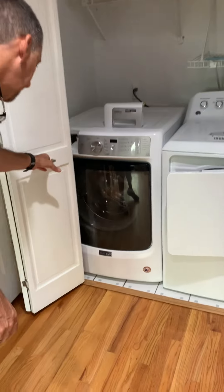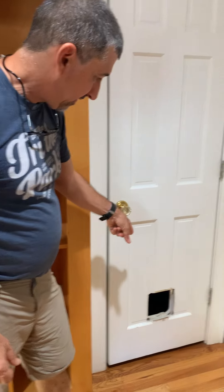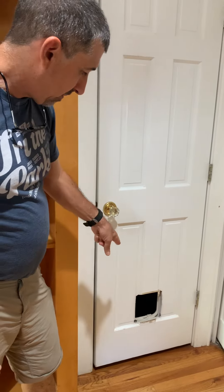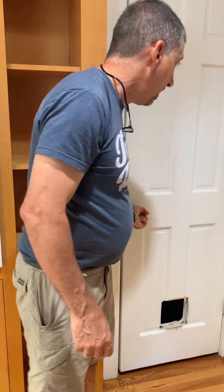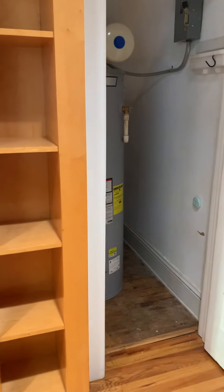Looking at the door into the water closet, into the water heater — previous tenants had cut a hole through that door. And in here, the floors have definitely not been refinished.